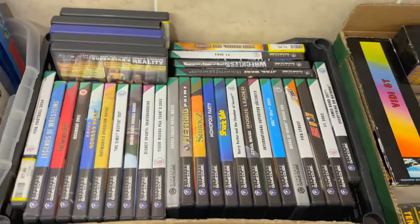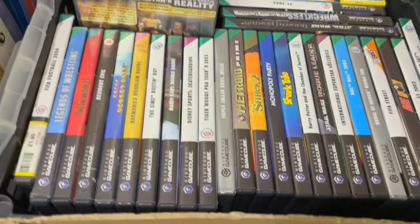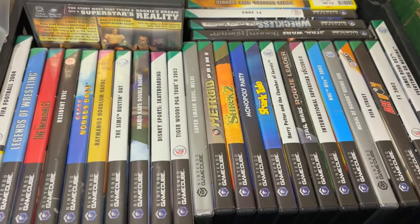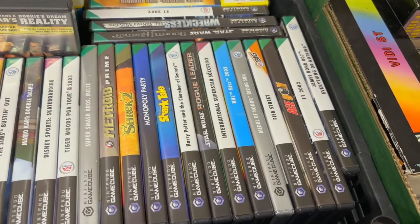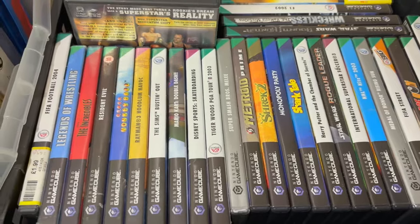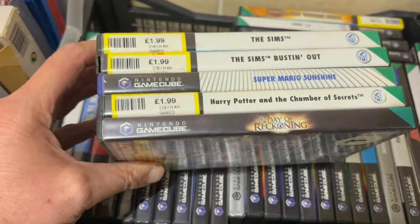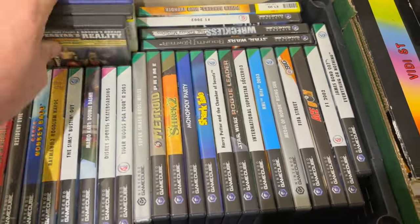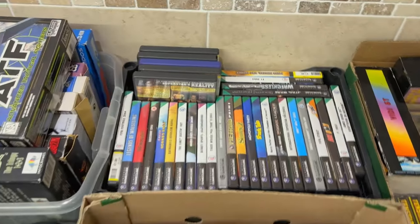And then this one here will potentially be split into a couple of lots I would have thought. So these are the GameCube games. Now anyone knows that the GameCube games have become very collectible these days. I'm not quite sure if there's any rare ones in there - maybe you could tell me in the comments, or maybe you won't because you'll want to bid on them. You've got one hell of a box of GameCube games, but I would imagine that will be cut down into two or maybe even three lots.